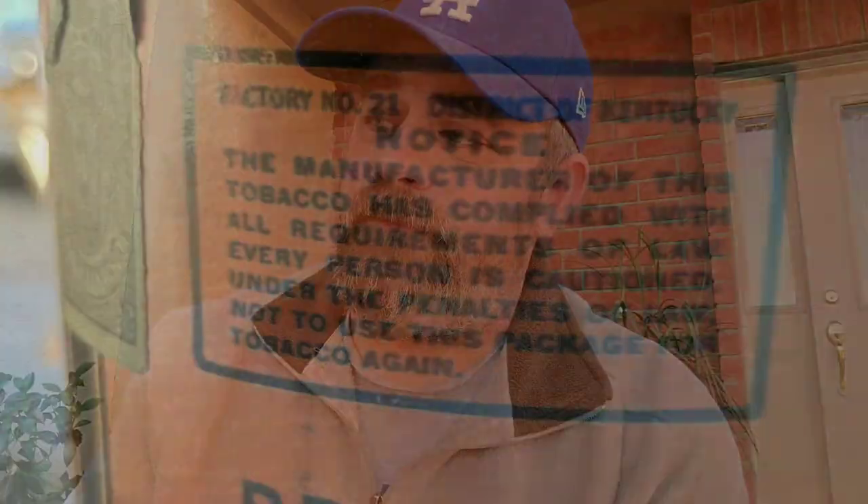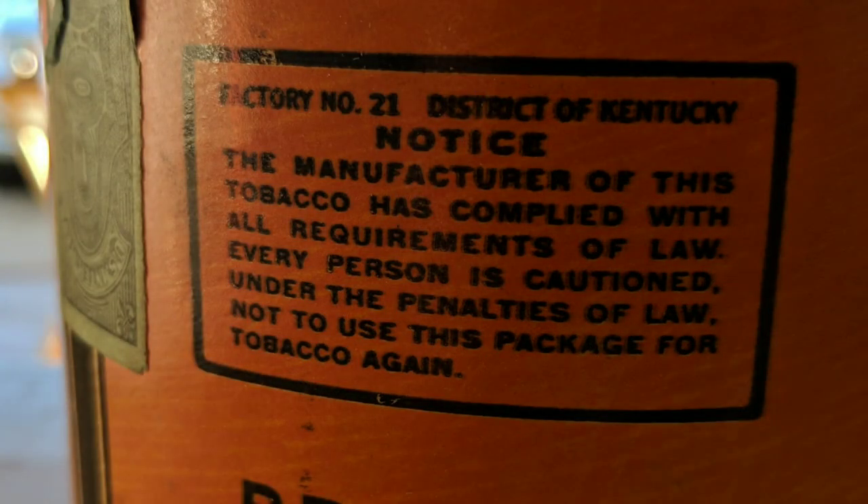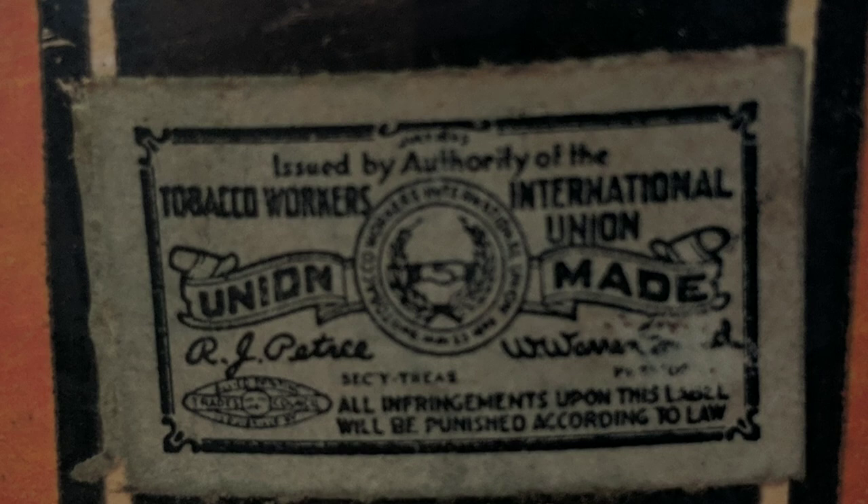I'm going to put a couple of pictures up because I want to highlight a couple of things on this old container. It tells you factory number 21, district of Kentucky — that's where it was produced. And it actually has a stamp on here saying 'union made' from the Tobacco Workers International Union, which I've never seen before on vintage tobaccos. The tax stamp itself says U.S. Internal Revenue on it.